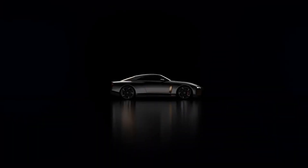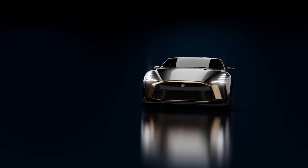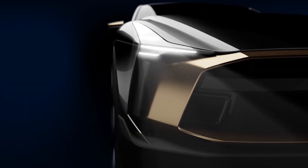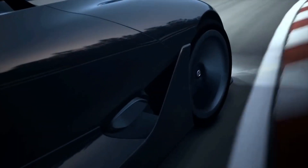We all would like the GTR50 to give us an idea about the R36 GTR, but that's not the case. The GTR50 is just a concept car to commemorate the 50th anniversary and should not be thought of as anything else. It's just another concept car like the Nissan Concept 2020 Gran Turismo, so nothing to get excited about because it will never make it to production. Nissan really needs to quit teasing already and focus on the R36.